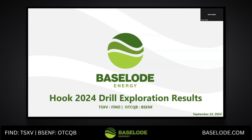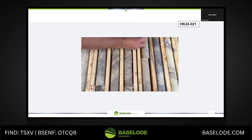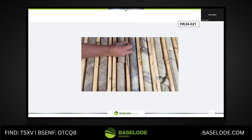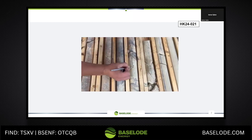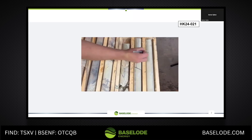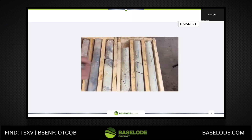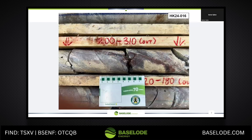I'm going to share some of my experience with you about two exploration areas we drilled on the Hook project this summer. We're very encouraged with the results, especially what you see before you with this massive clay alteration zone and this beautiful white clay alteration. We were encouraged with our first drill hole, not only with the alteration, but we also saw anomalous radioactivity.